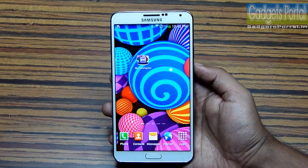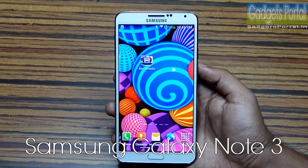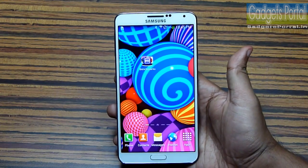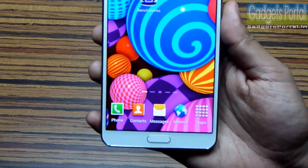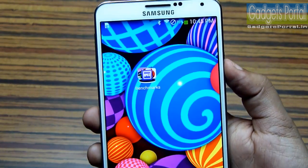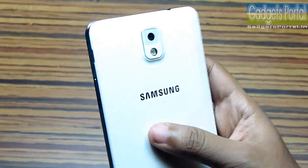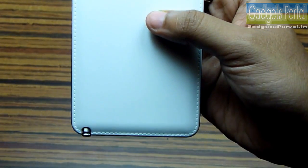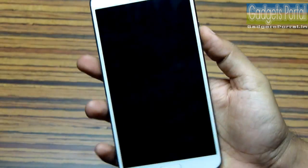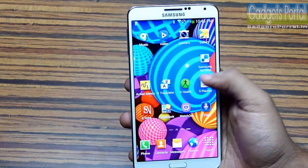I just got the new Samsung Galaxy Note 3 and I want to run some benchmarks. This is the N9005 version with the Qualcomm Snapdragon 800 chipset and a 2.3 GHz quad-core Krait 400 CPU. The GPU is Adreno 330, the phone is running Android 4.3 Jelly Bean, and the RAM is 3GB.